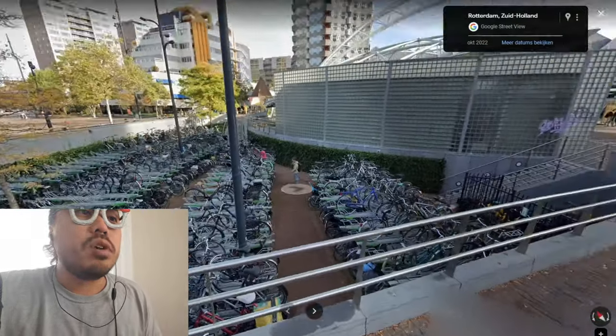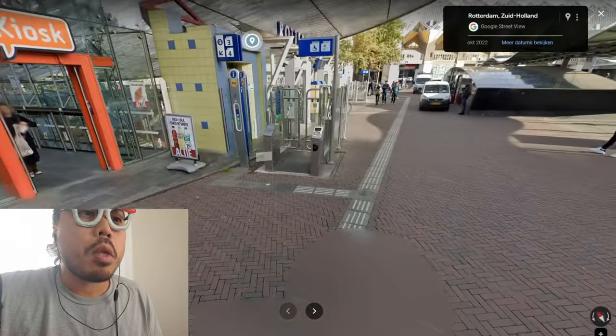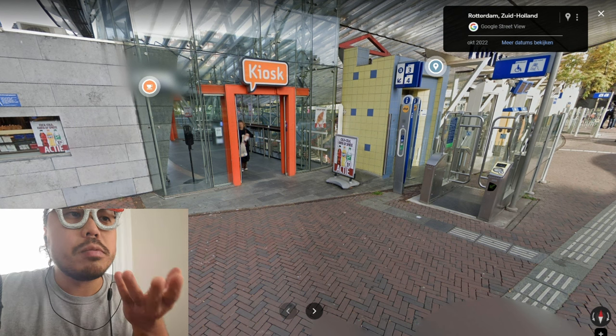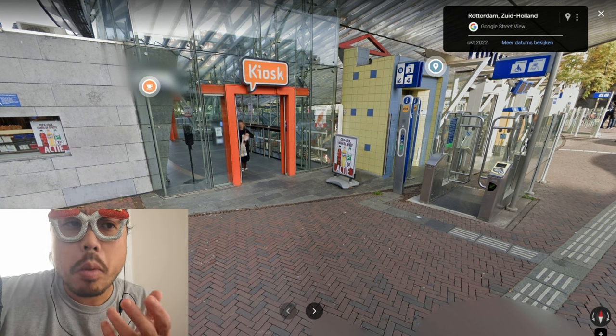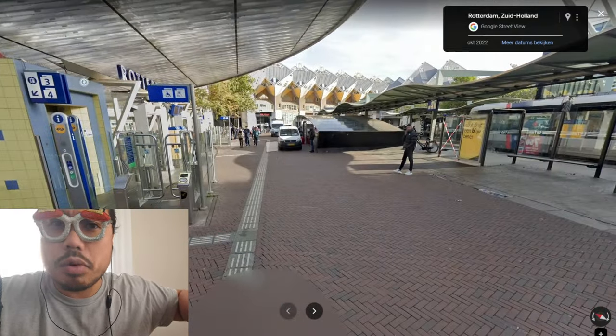And over here you can see the subway kiosk — a shop where you can get coffee and get the subway.